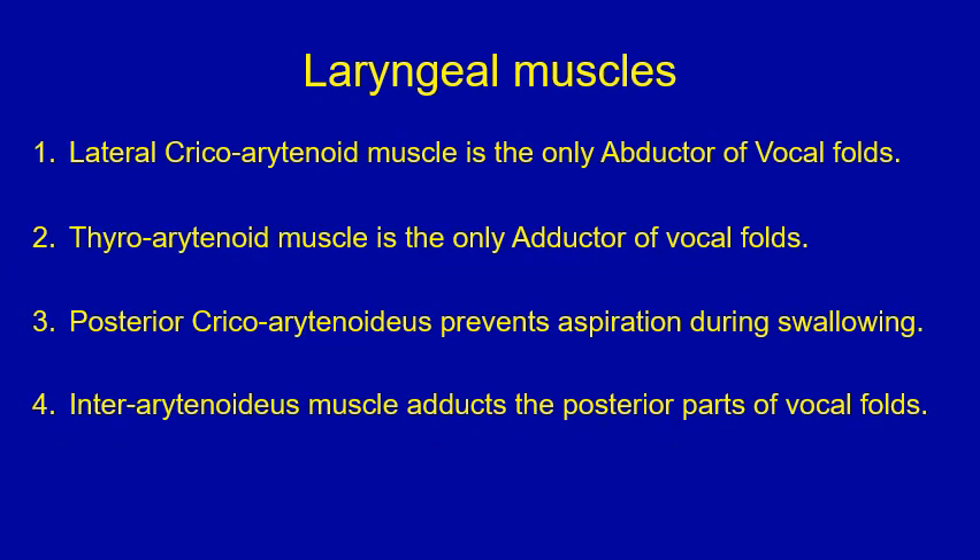True or false question on laryngeal muscles. Please stop the video, go through the four points, decide which is true and which is false, before proceeding to the next slide.